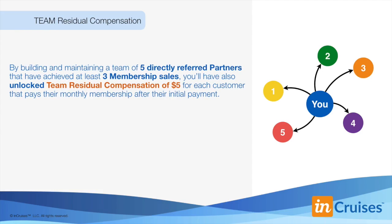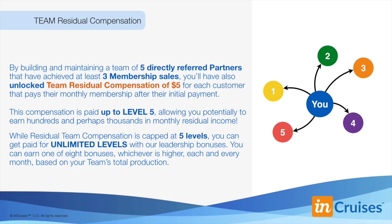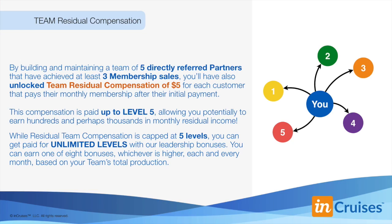The fourth way to earn money is to unlock team residual compensation. By building a team of five directly referred partners that have achieved at least three membership sales each, you unlock team residual compensation of $5 for each customer that pays their membership after their initial payment. This compensation is paid up to level five, allowing you to potentially earn hundreds and perhaps thousands in monthly residual income. Although residual team compensation is capped at five levels, you can still get paid for unlimited levels with our leadership bonuses. You can earn one of eight bonuses — whichever is higher — each and every month based on your team's total production.